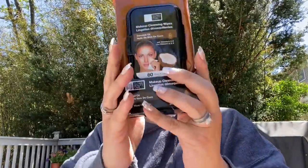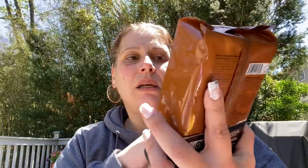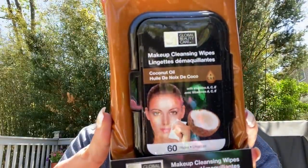Then I got one of these Global Beauty 60-count makeup cleansing wipes with coconut oil and vitamins A, C, and E. That's a huge pack of wipes — if this were at TJ Maxx it would probably be $3.99.